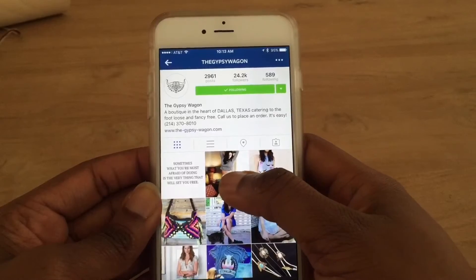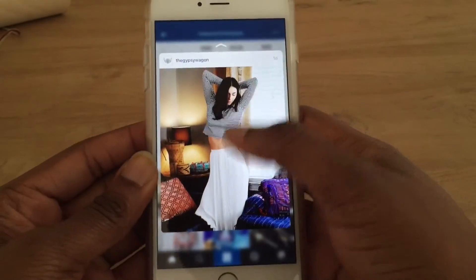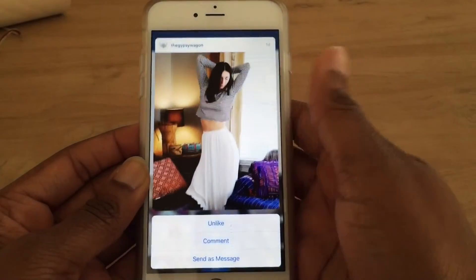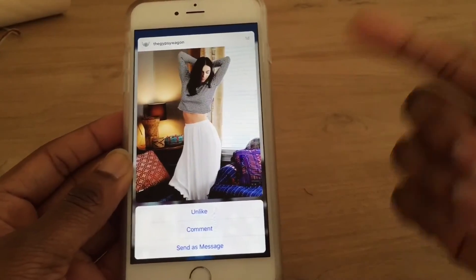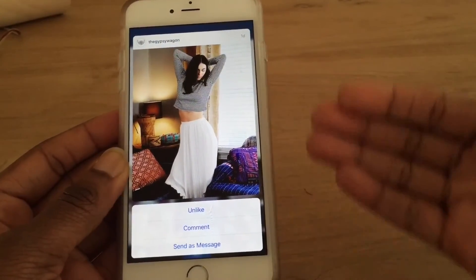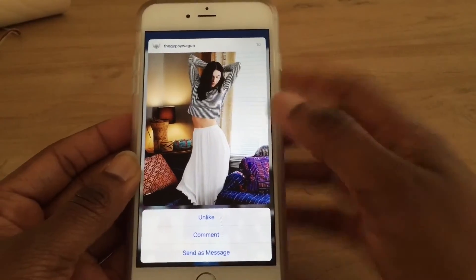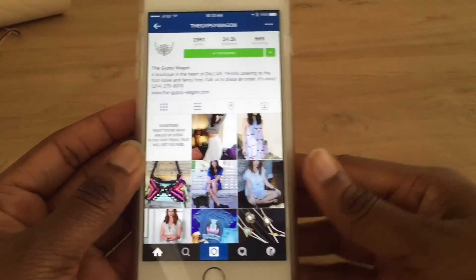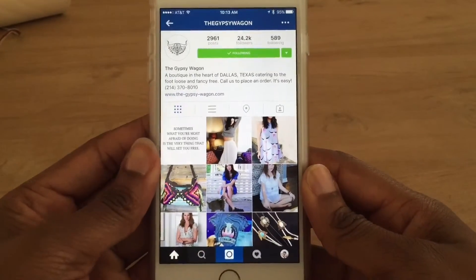Pretty cool, right? Click and hold — if I release, it'll just go away. But if I click, hold, and swipe up, this is where I could like it, comment, or send a message. I've already liked this picture, so I can just swipe down and it goes away. Pretty cool.